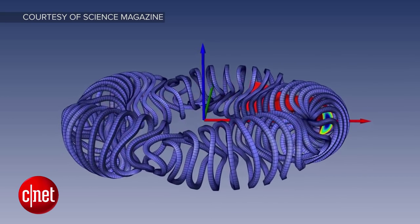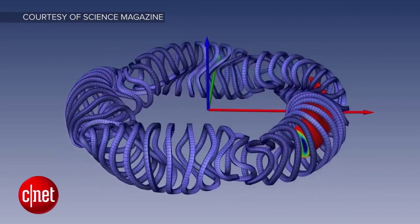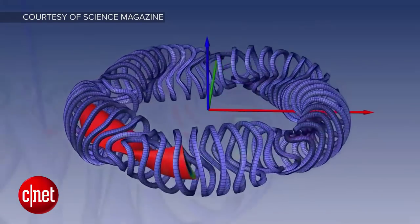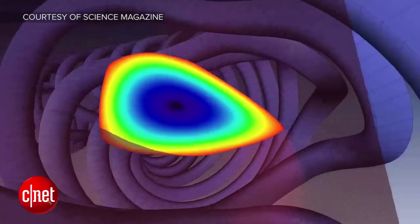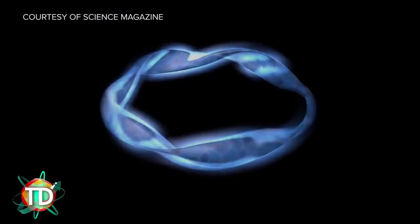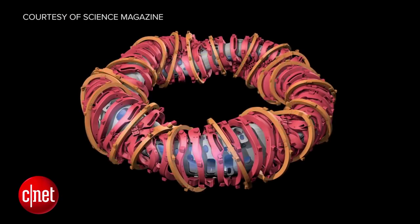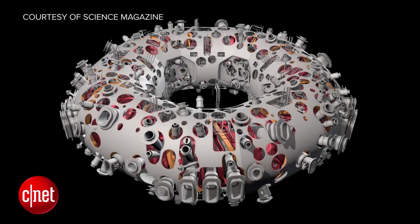Traditionally we've used nuclear fusion reactors called tokamaks, but the one issue with them is that they can only be used in short bursts and any magnetic disruption can destabilize the reactor. Stellarators like the W7X are designed to be impervious to those disruptions, so this could be interesting for the future of nuclear energy. Engineers are waiting for approval from Germany's nuclear regulators, but if all goes well, they want to flip this baby on by the end of November.